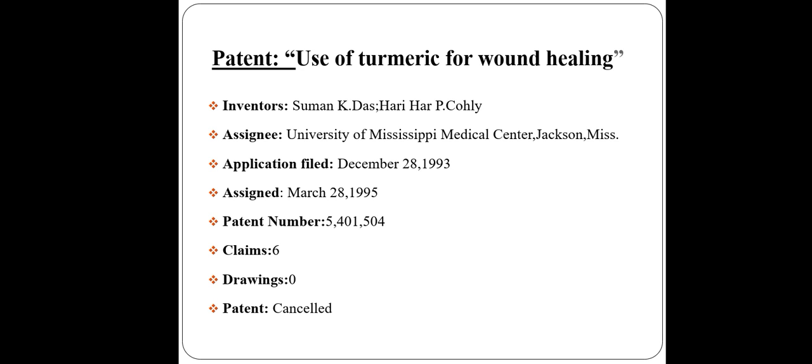Use of turmeric for wound healing. Inventors: Suman K. Das and Harihari P. Colleague. Assigned to the University of Mississippi Medical Center, Jackson. Application filed on December 28, 1993, and assigned on March 28, 1995. Patent number is 5401540.